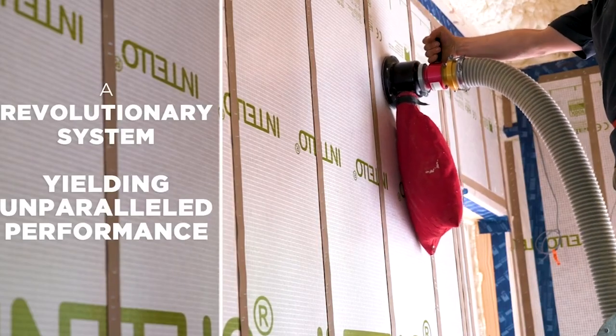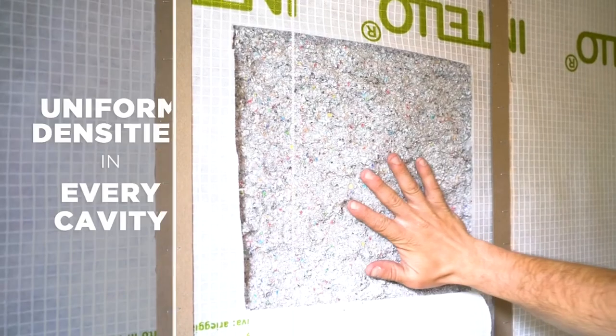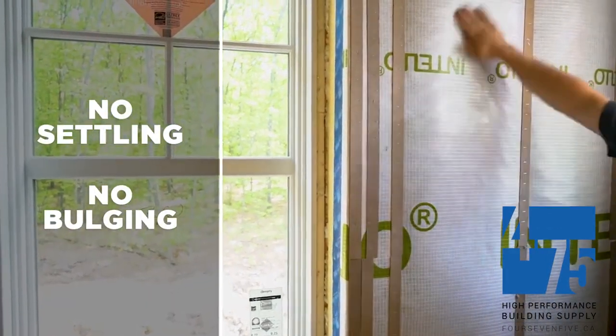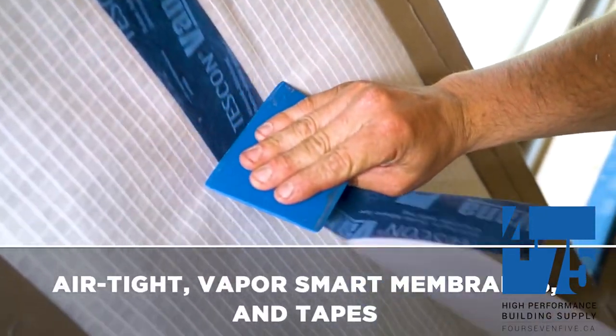The total material cost for this project is $7.20 per square foot for that envelope — materials only, not labor. The Adhero and Intello Plus products are Proclima products, supplied by 475 High Performance Building Supply. They are superior products, so they do cost a little bit more, but we've worked with them quite a bit and are very happy with them. As the saying goes, you often get what you pay for.